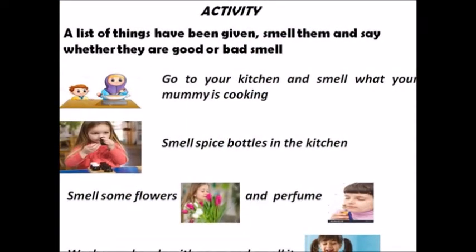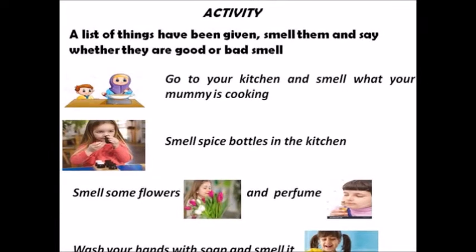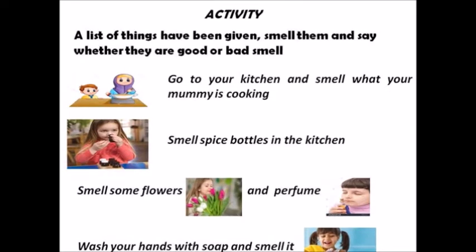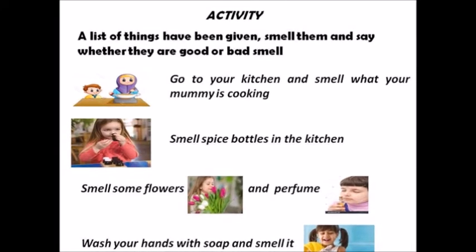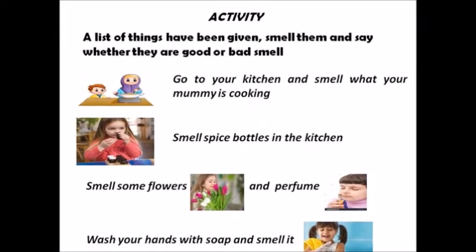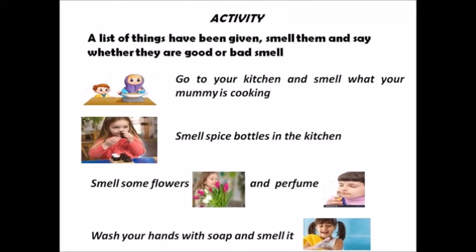Let us do an activity. A list of things have been given — smell them and see whether they are good or bad smell. Get into your kitchen and smell what your mummy is cooking. Smell spice bottles in the kitchen. Smell some flowers and perfume. Wash your hands with soap and smell it.